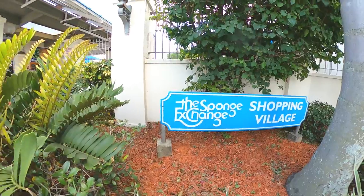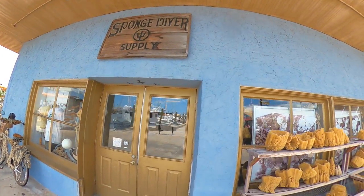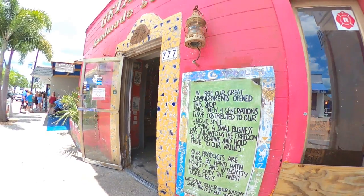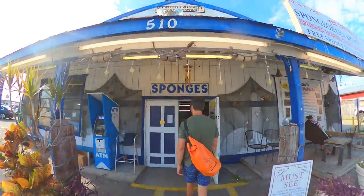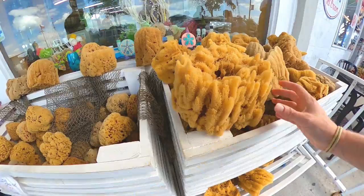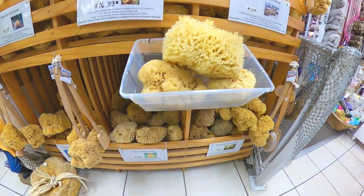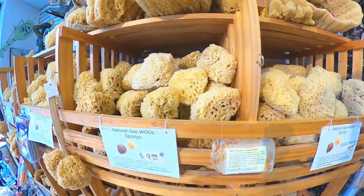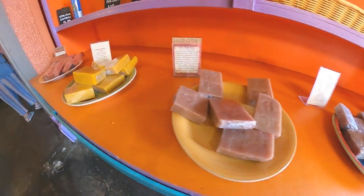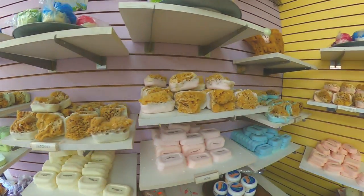After an amazing lunch, you might be ready to do some shopping. And if sponges and soaps are on your list, you'll be in the perfect place. We were amazed not only by the sheer amount of sponges, but also by the various shapes, sizes, and functions of the many different types. We also had a great time browsing through the hundreds of different types of soaps, each with their own unique scents, which fill the many soap and sponge shops that line the streets of the sponge docks.